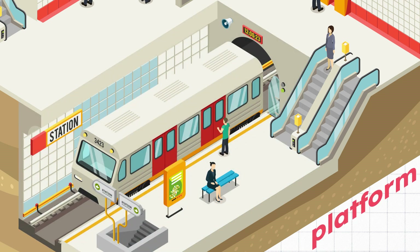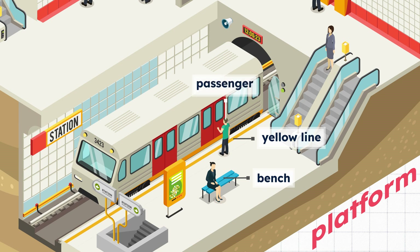Platform. Bench. She is sitting on the bench. Yellow line. Passenger. The passenger is standing behind the yellow line.